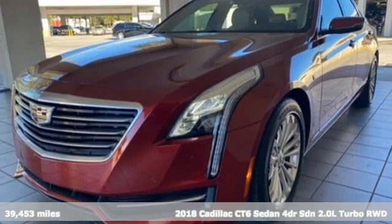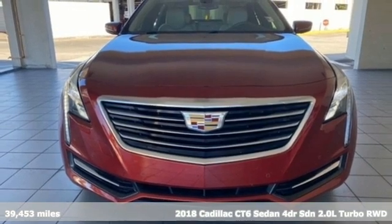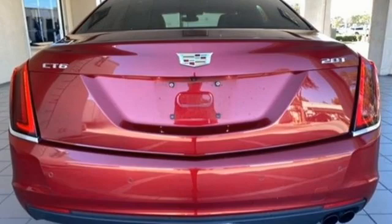It's a certified 2018 Cadillac CT6 Sedan. A revolution in power, refinement, agility and innovation for an unmatched driving experience.